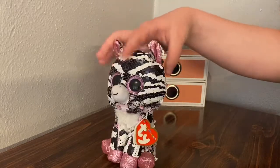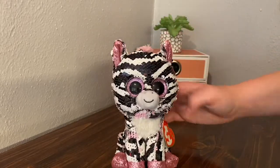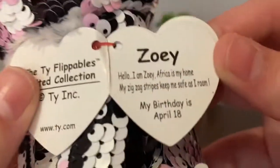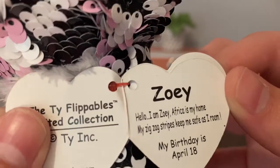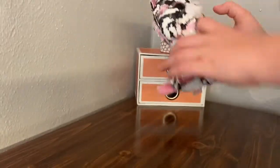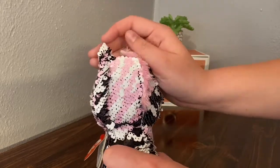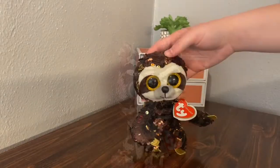The next one is the regular size Zoe. I thought this one was really unique as well because she's a zebra, and that's why I have most of these — because I think they're unique. Zoe's tag reads: 'Zoe, hello, I am Zoe. Africa is my home. My zigzag stripes keep me safe as I roam. My birthday is April 18th.' Zoe's sequins flip from black to white to like a baby pink, whereas the teeny Zoe flips to a hot pink. So there are both Zoes.